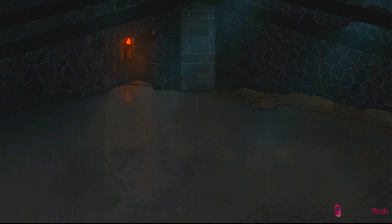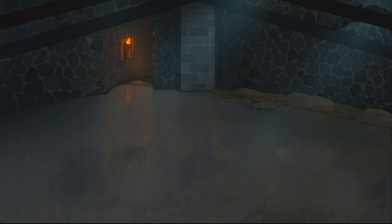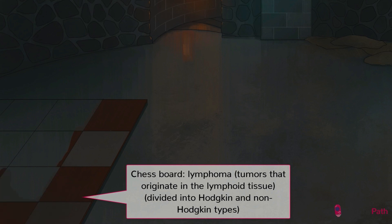You know what else takes place in the Owlery? T-secret magic. We're going to be practicing our spells up here, accidentally mutating a few B-cells while we're at it. Hodgkin lymphoma, first described by Dr. Thomas Hodgkin in 1832, is a neoplasm of B-cells.